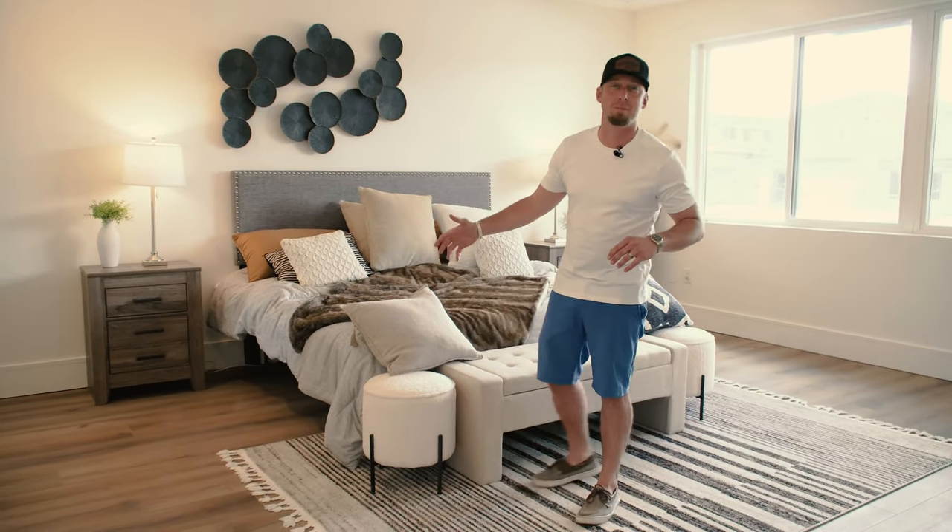After a long day's work, you can soak away in this massive master bedroom with a private five-piece ensuite.